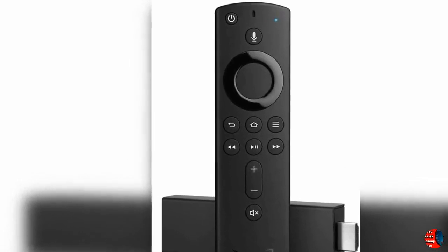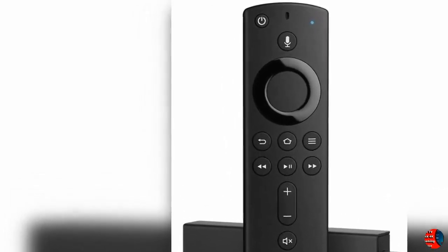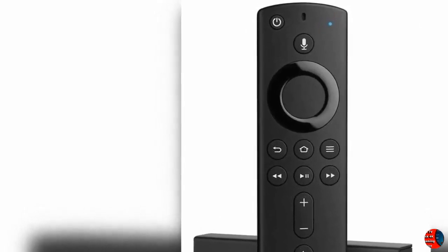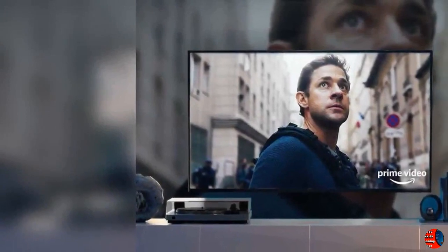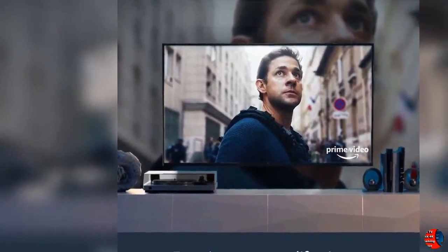Product Features: 1. The Most Powerful 4K Streaming Media Stick. 2. Watch favorites from Netflix, YouTube, Prime Video, Disney+, Apple TV, HBO, and more. 3. Stream for free with Pluto, IMDb TV, and more.